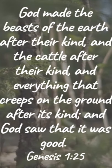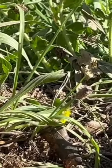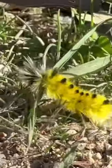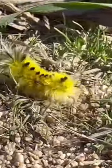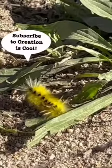As the verse says, God has created these caterpillars good, and while we may not know why they're so fuzzy, God knows everything from how many hairs are on its body to the purpose of each piece of hair. We hope that the yellow spotted tussock moth caterpillar can cause you to be in awe of our creator. Subscribe to Creation School to learn more about the animals around us.